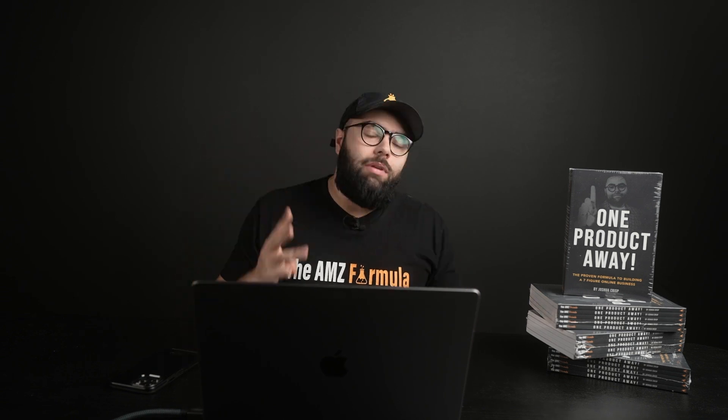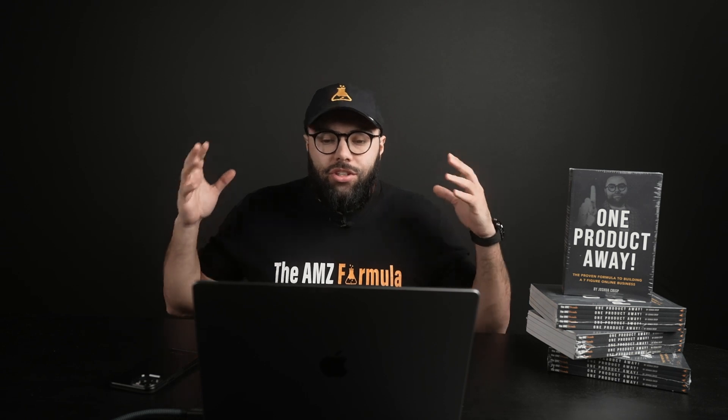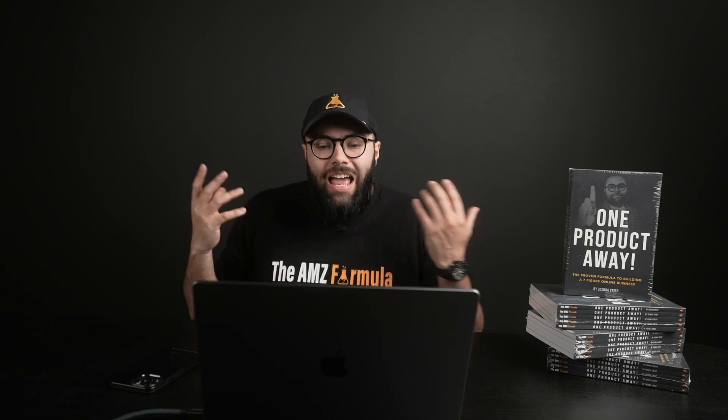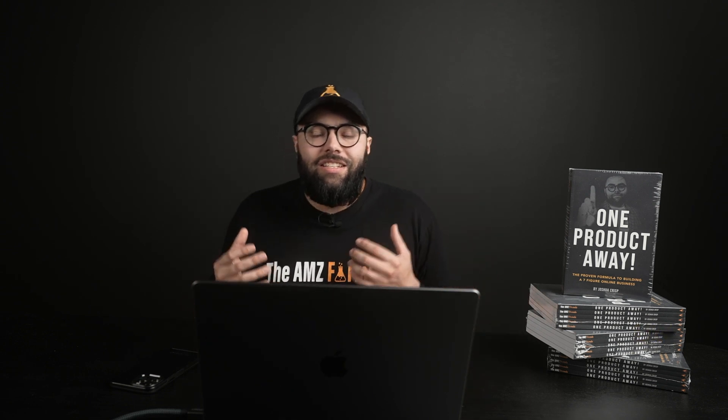Diving into tip number three: we're gonna be using AI to create an Amazon listing. This is something that used to take many hours for me to write the copy myself, or you would have to pay a copywriter. Now we can literally use ChatGPT as a copywriter and as an assistant to help us.